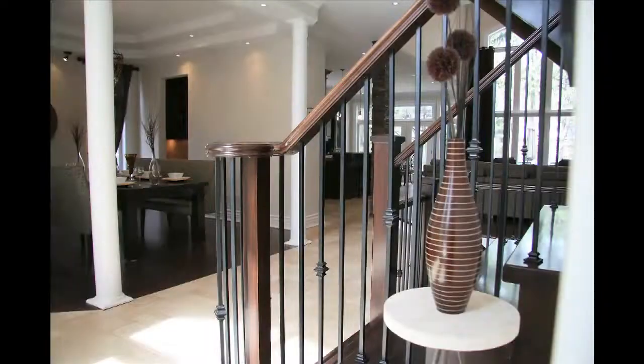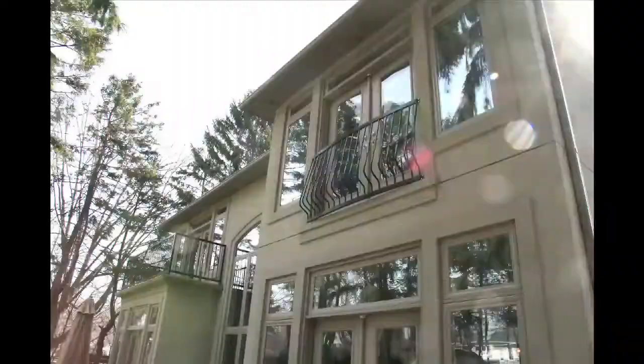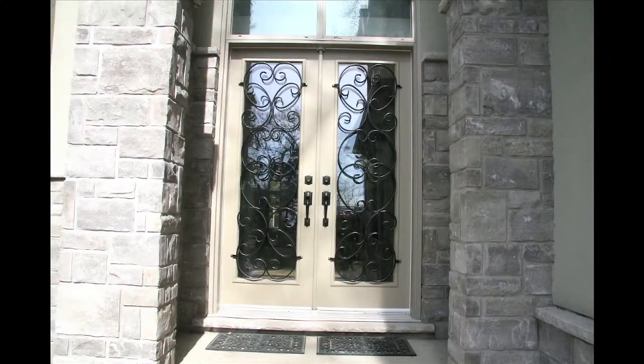You can go to my website dancooper.com and pull off a PDF which will give you over 30 photos of the property and a lot of good information. Thank you for visiting — you're watching Dan Cooper TV.